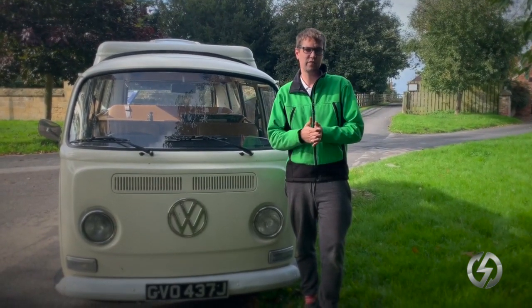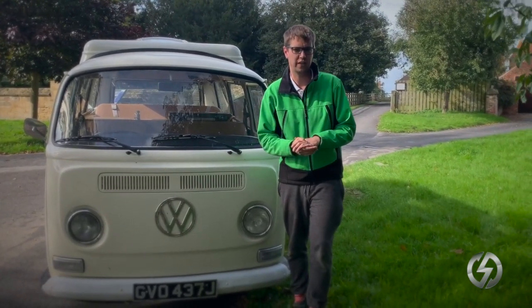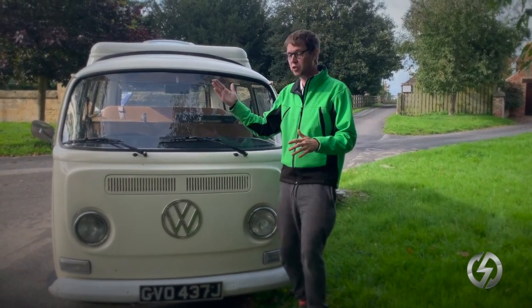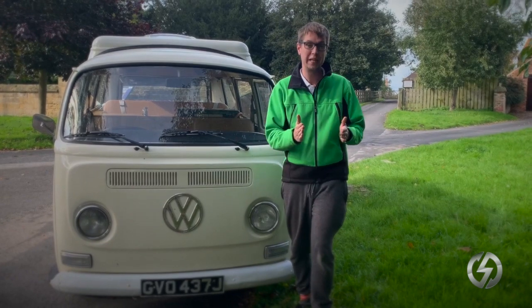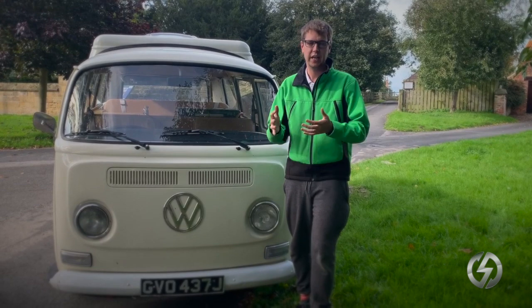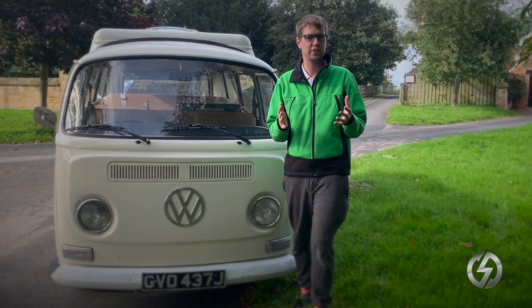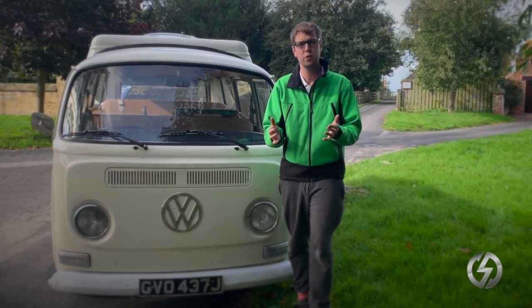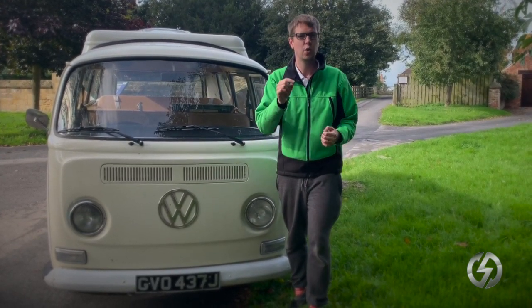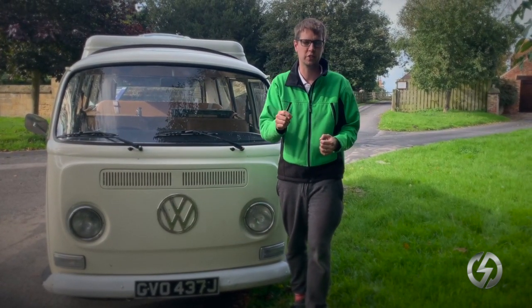So this is a 1971 VW campervan, a T2 — or known as an early bay because of the full bay windscreen, as opposed to the splitties with the split windscreens that came before it. It's a beautiful vehicle and one of our favourites, something that we specialise in converting. We had a customer come to us and say they want this converting to electric, and more than that, they want the best range possible. So that's what we did.